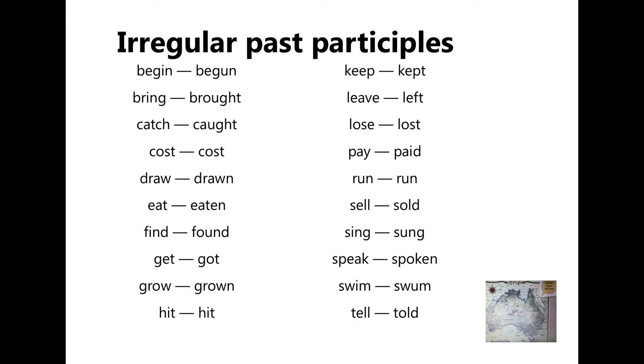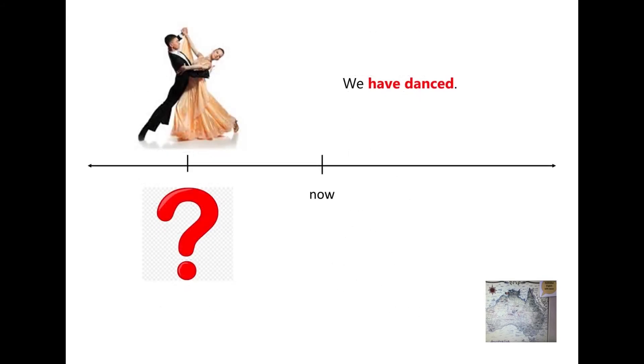Irregular verbs have many forms. The Present Perfect names finished acts, but not when they happened.